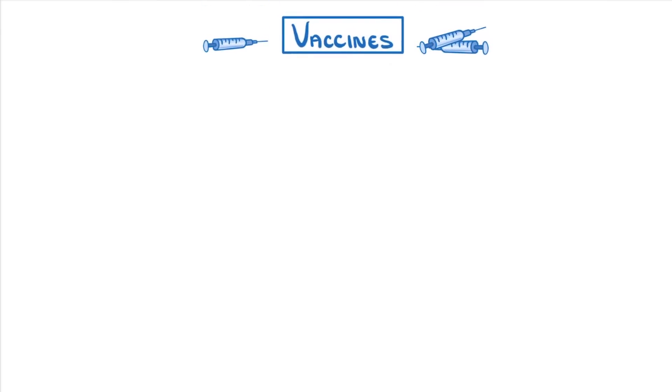In this video we're going to take a look at how vaccines work, and consider their pros and their cons.